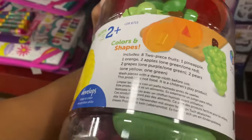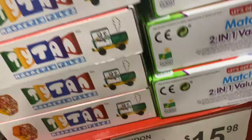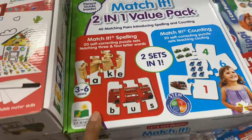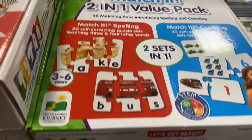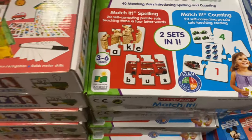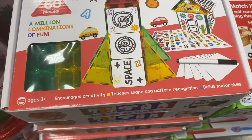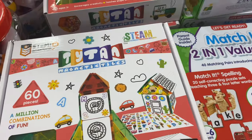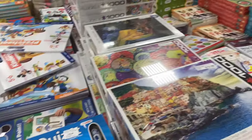They've got a space discovery build kit, a dream catcher, fruit shapers — colors and shapes — for $14.98. They have this Match It two-in-one value pack, which is a STEM product for educating young minds for a bright future. Like I said, the magnetic puzzle encourages creativity, teaches shape and pattern recognition, and builds motor skills.